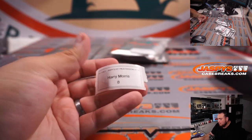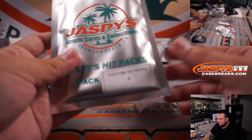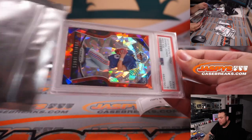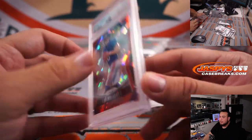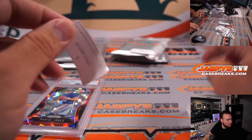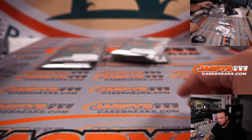And then Harry with number 8 — how about a little Daniel Jones, little Red Ice PSA 9 rookie. Love the ice. There you go, man.